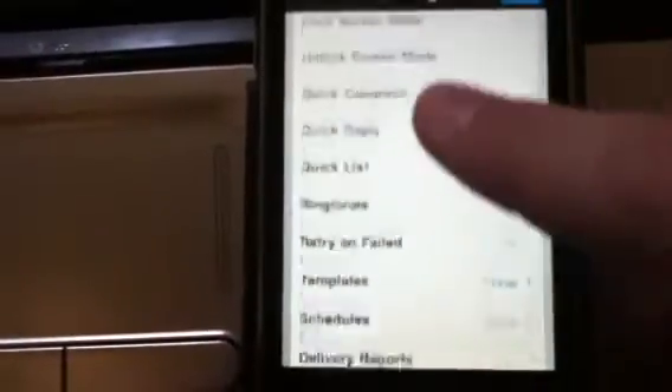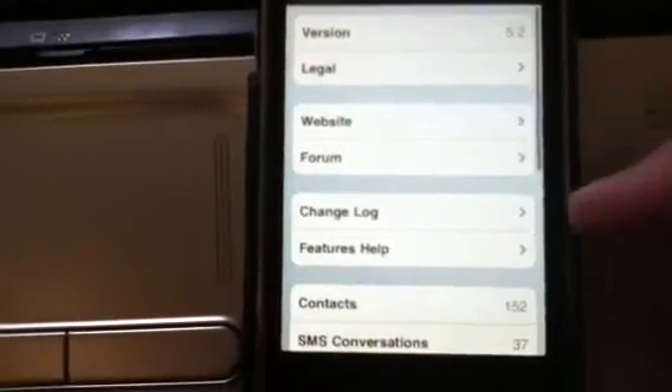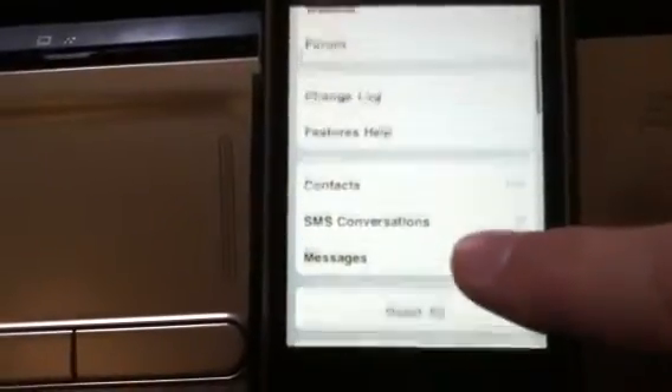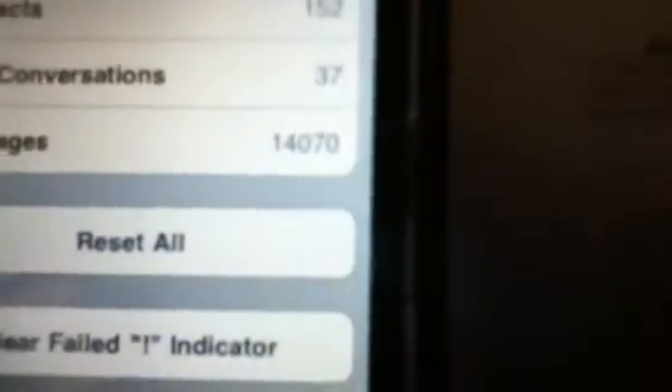There is a cracked version and that's the one that I have because I don't really have too much money to just play around with things. It keeps track of your messages, and that's from two months, so I guess I text a lot.